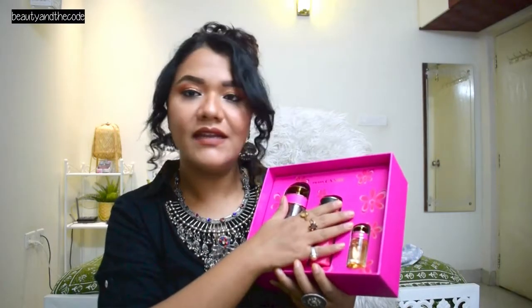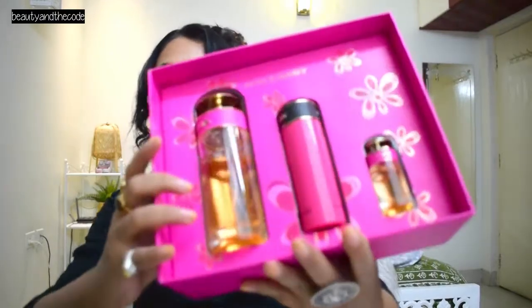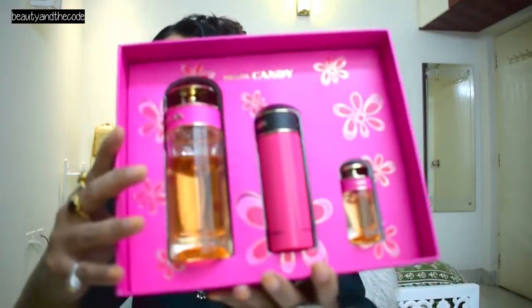The contents are very beautiful inside. 'Prada Candy' is written here and there are all floral details. This is how the close-up looks like for this box.